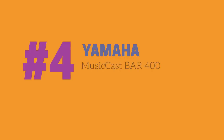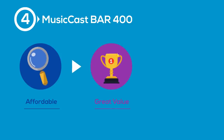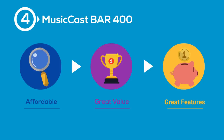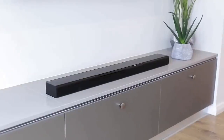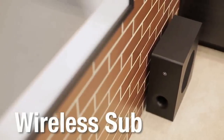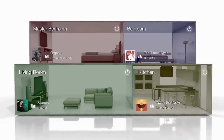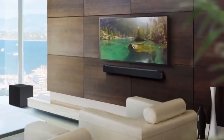Starting our list at number four is the Yamaha MusicCast Bar 400. Although being the most affordable soundbar on our list, the Yamaha MusicCast 400 is definitely no slouch when it comes to providing excellent value and advanced features. The Bar 400 is the latest model from a company that is practically the pioneer in the soundbar category. It arrives as a two-channel soundbar with a separate wireless active subwoofer included, and if you're interested in multi-room sound, this model provides the option to expand into a full surround system.